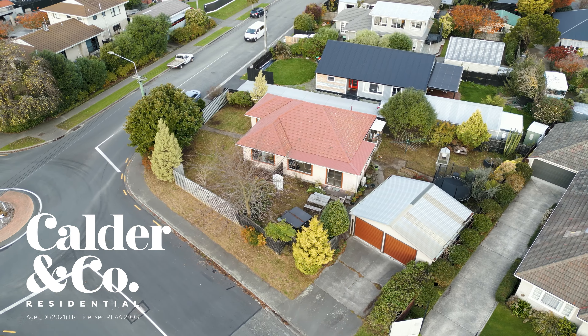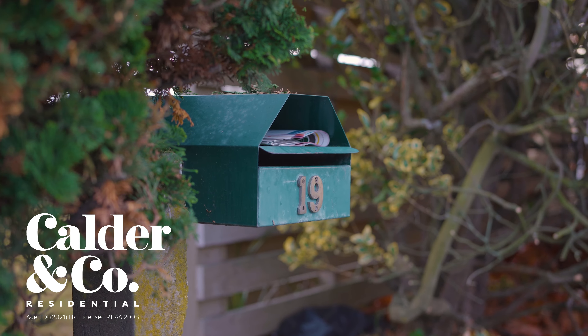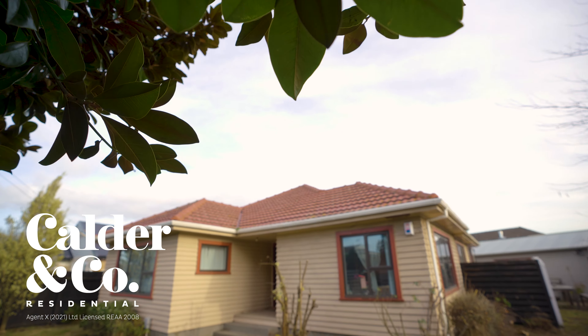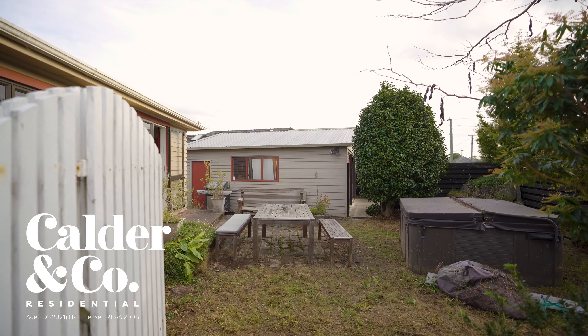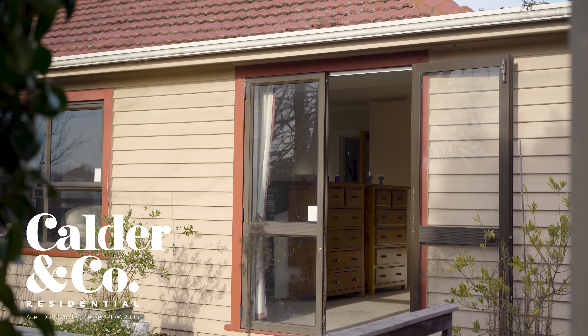I'm Michael Calder of Calder & Co., and welcome home to 19 Philpott's Road. This spacious 130 square metre three bedroom home has been partially double glazed and offers a generous open plan living area that bathes in afternoon light. Stepping out to a patio landing, astute buyers will look past the current stature and see the potential to add further value to this northwest aspect.